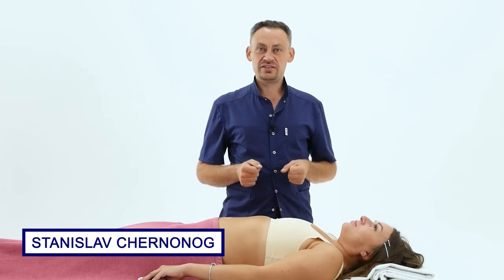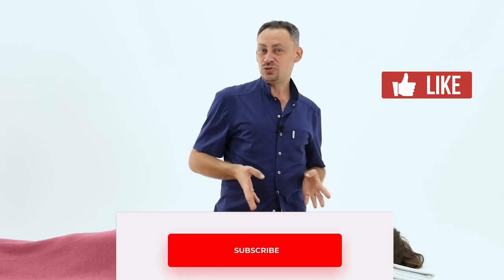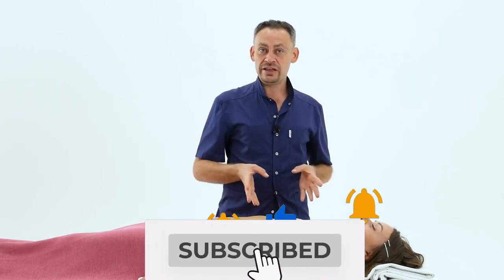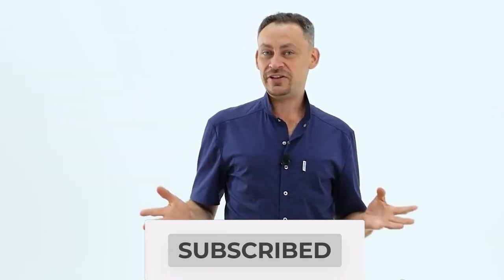And with you, as always, was Stanislav Cherninog, the author and creator of the online school Vector Massage and Somatics and the YouTube channel of the same name, where we talk about beauty and health and learn to make a career out of it. Friends, until next time, take care.